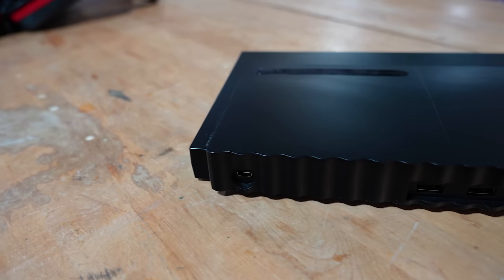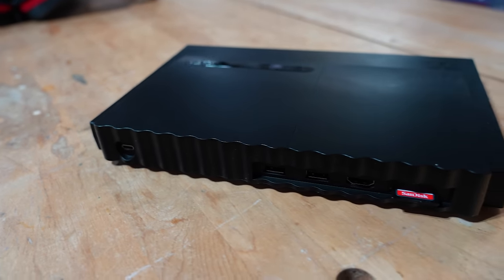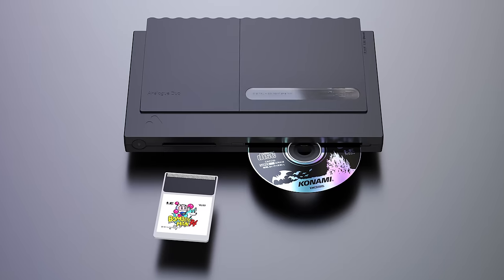Now the company has turned its attention to something a little bit more niche. It's the Analog Duo, and it honors a system that, at least here in the US, never got much respect in the first place. Is this new high-def version worth your time 30-odd years later?